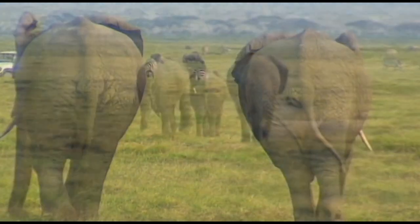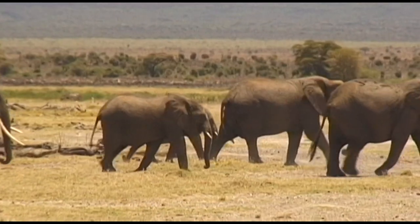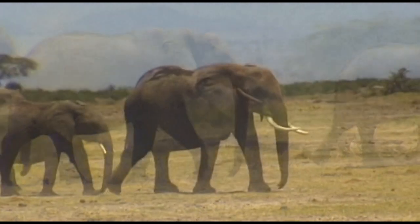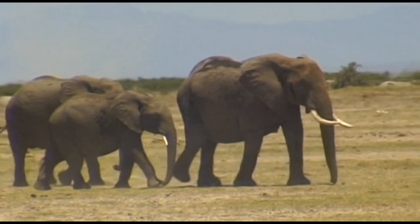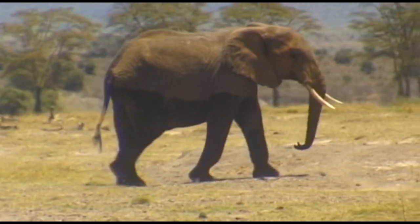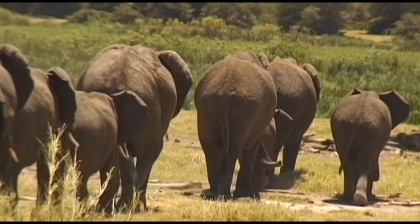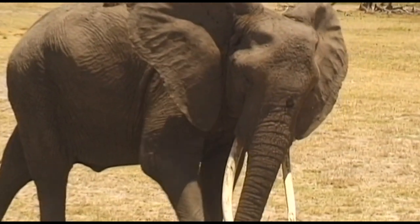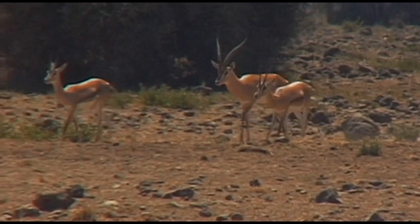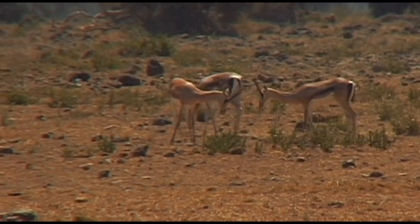These weighty pachyderms roam through the savannah at their ease, most of the time in search of food. The African elephant is a wonderful sight, yet it is an endangered species, and this is due to man's greed. Until they became a protected species, for hundreds of years they were killed for their ivory. Due to Africa's many nature parks, their future, and that of many other fascinating creatures, has been assured.